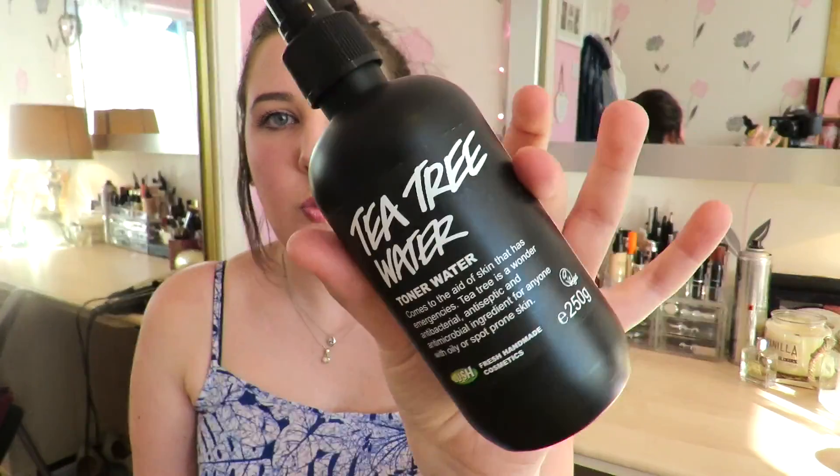Another major haul of mine this month was Lush. You would have seen this on my blog but I did go a little bit crazy and spent a lot of money on things that make bubbles and soap. A couple of the things I bought that weren't soap-related are what I'm going to show you next. First is this Tea Tree water spray. I was instantly intrigued by this — it is basically a toner water and it says it comes to the aid of skin that has emergencies. Tea Tree is a wonder antibacterial, antiseptic, and antimicrobial ingredient for anyone with oily or spot-prone skin.